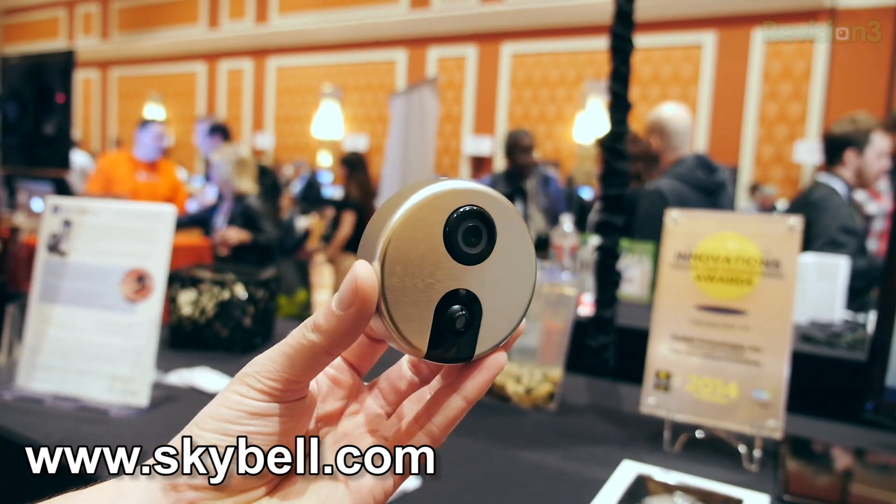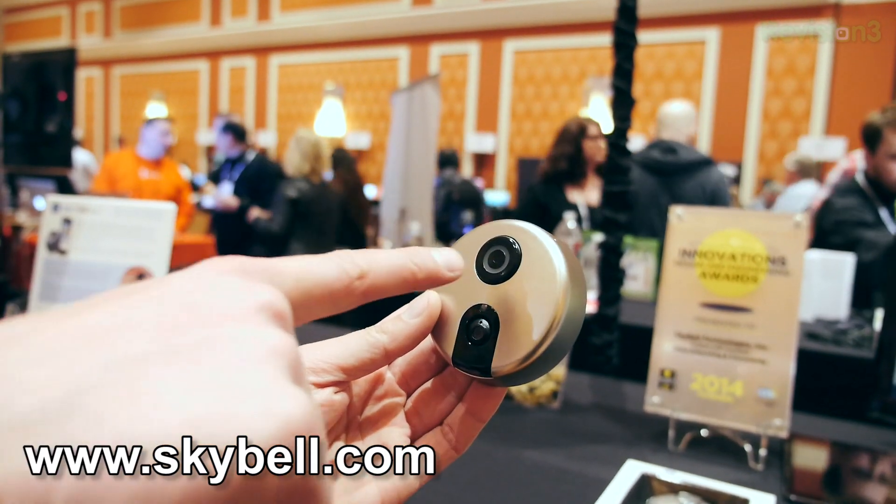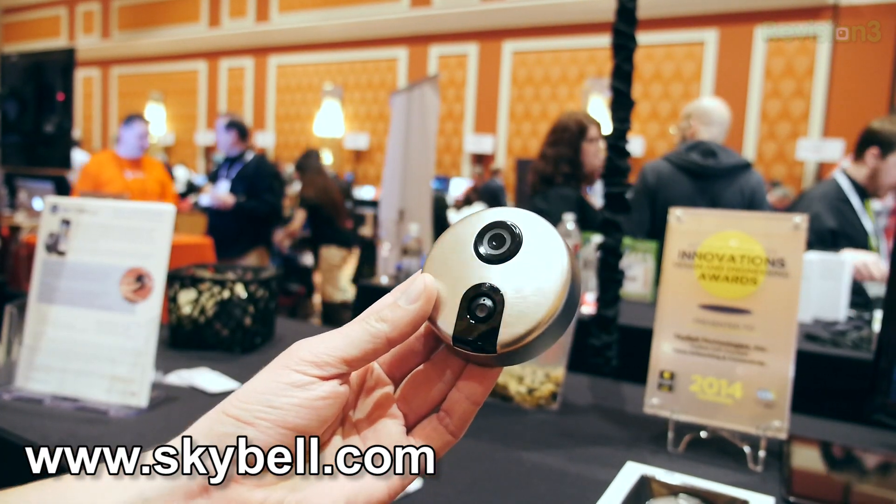It has an integrated webcam — a 640 by 480 webcam with a 70 degree field of view — and it has integrated 802.11 B/G/N. It connects to your home Wi-Fi network, and then through your home's internet connection backhaul, you can see who's at your door from anywhere in the world, or just using your home Wi-Fi network in the house for live video.